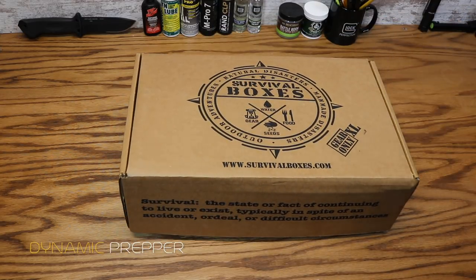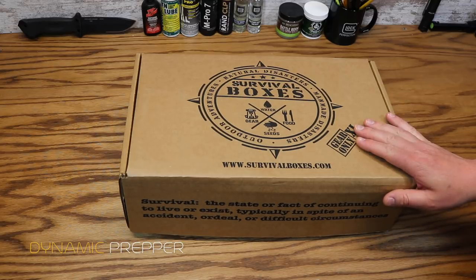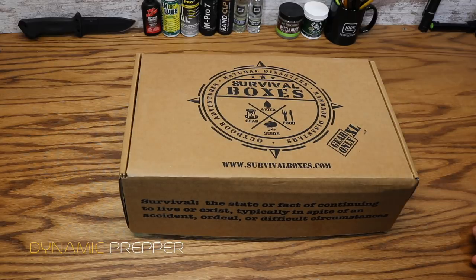Survival Boxes gear-only XL box for May 2018. If you aren't familiar with Survival Boxes, you can check them out over at survivalboxes.com — I'll put a link down in the description below. They are a monthly subscription box service that delivers to your door each and every month a box full of awesome survival gear for your outdoor adventures, natural disasters, and man-made disasters. They have a couple of different box levels including the Alpha, the Bravo, the gear-only, and the gear-only XL. This is the gear-only XL box, which goes for $89.99 per month plus shipping.